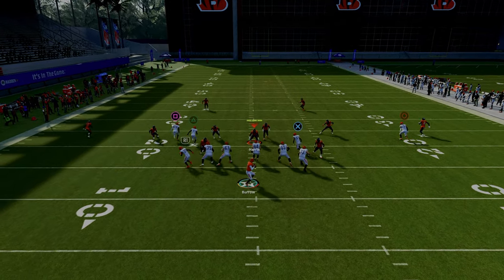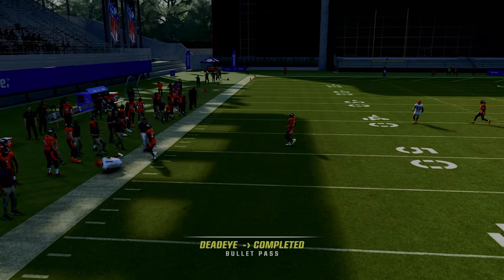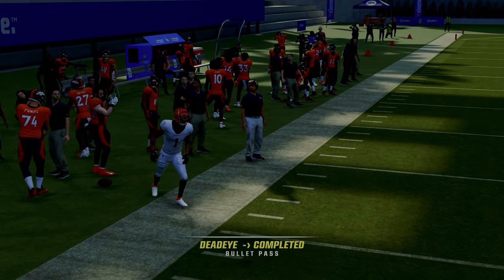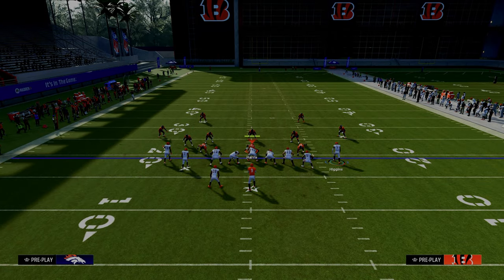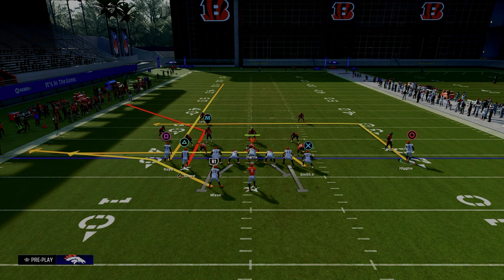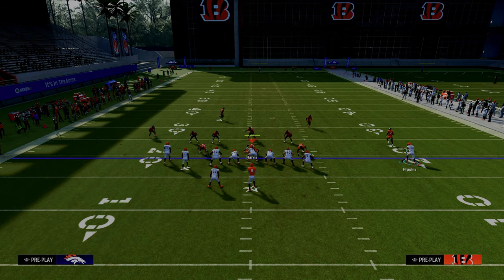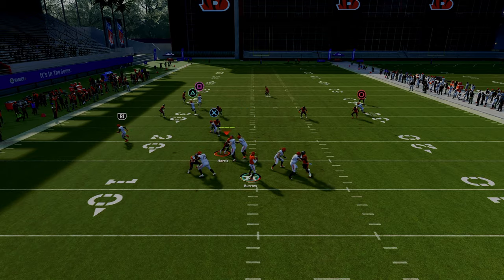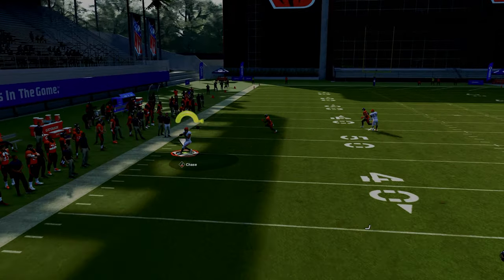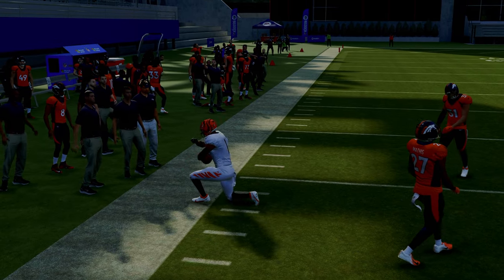Our first read on this play is to peek the streak, and then we're really mainly looking for the corner route. The beauty of this is whenever you run that corner route to the short side of the field — so here we're on the left hash, running the corner route to the left side — cover three and cover four coverages are going to really struggle to defend this, because that outside third or outside quarter is going to get pulled by the streak, and we'll be able to throw the corner route underneath the deep zone defender.